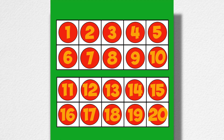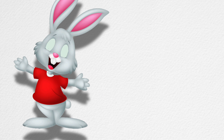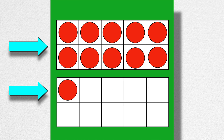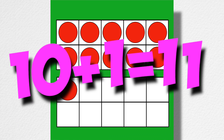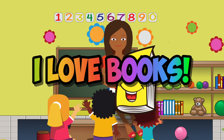Two ten-frames make a twenty-frame. Two ten-frames make a twenty-frame. Now I can figure out what ten plus one is. Ten plus one makes eleven!